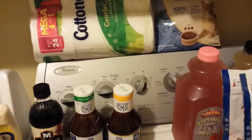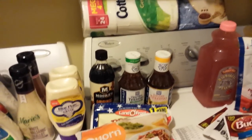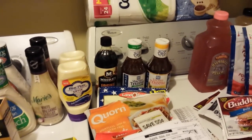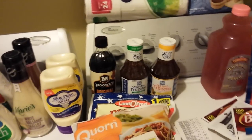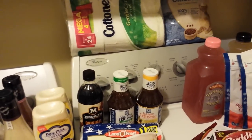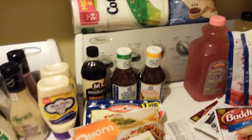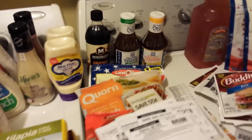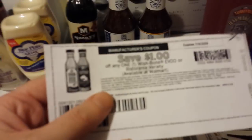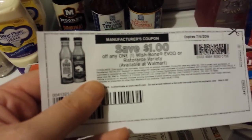I watched a bunch of Kroger haul videos this week — there's a huge number of people who made Kroger Mega Event hauls, including people I've never seen coupon videos from before. Some people were buying the Kroger home brand mega-size toilet paper packs and using that two dollar blinky coupon, which I think made it 99 cents. You might want to check into that if you have any of those coupons.